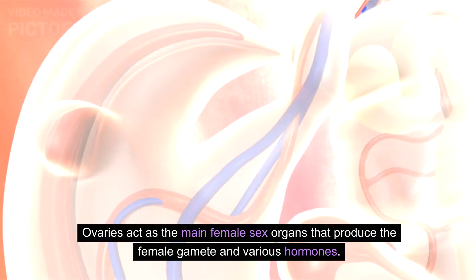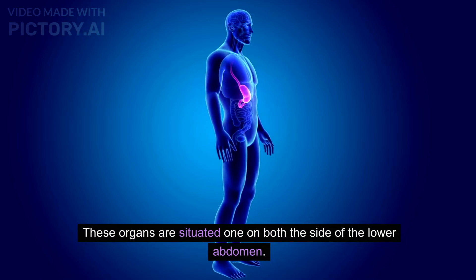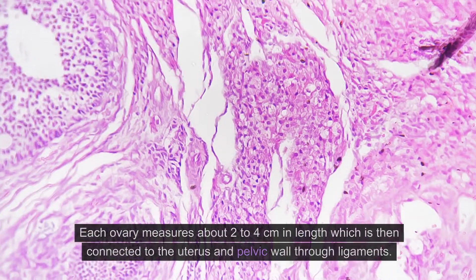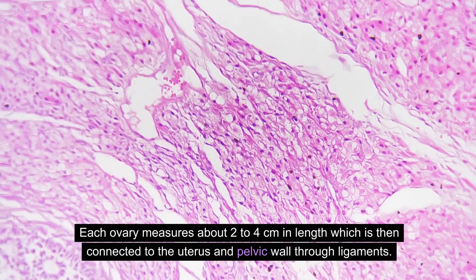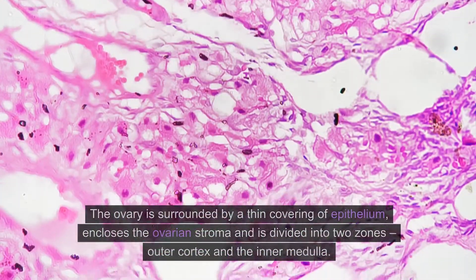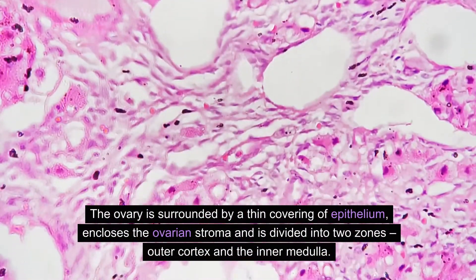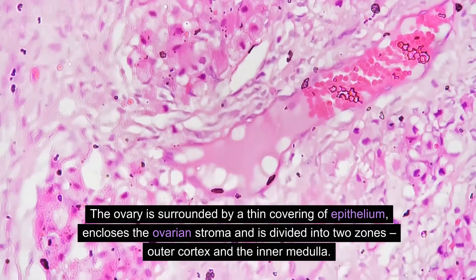Ovaries act as the main female sex organs that produce the female gamete and various hormones. These organs are situated one on each side of the lower abdomen. Each ovary measures about two to four centimeters in length and is connected to the uterus and pelvic wall through ligaments.